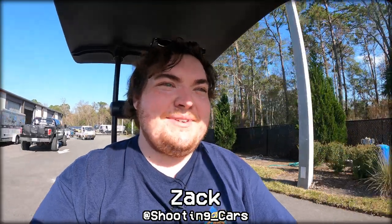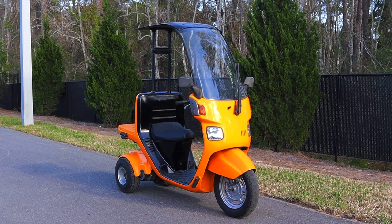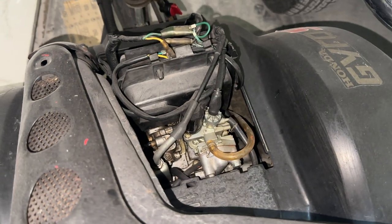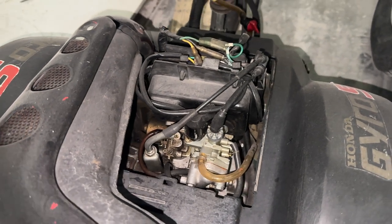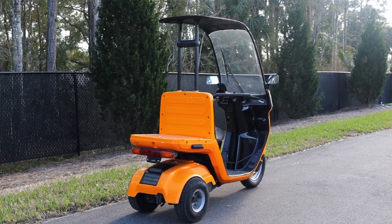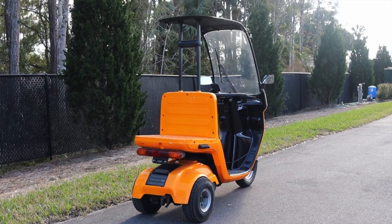My name is Zach and today I am riding a 1994 Honda Gyro Canopy. Below me is a one-cylinder 49cc engine as well as a CVT. I am super excited to be riding this canopy because it's weird — it's super weird. I had some extra time down here in Florida so we're gonna review it. This one is making five horsepower, which isn't crazy.